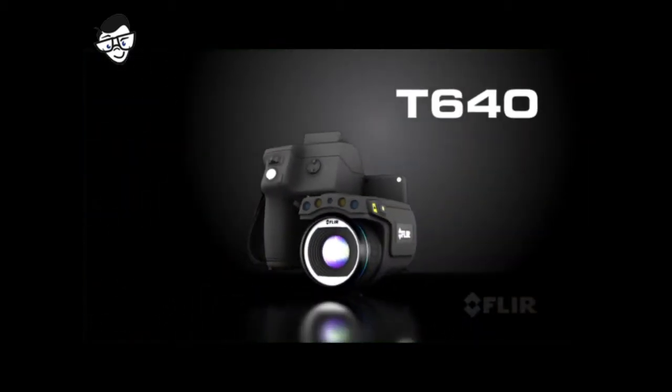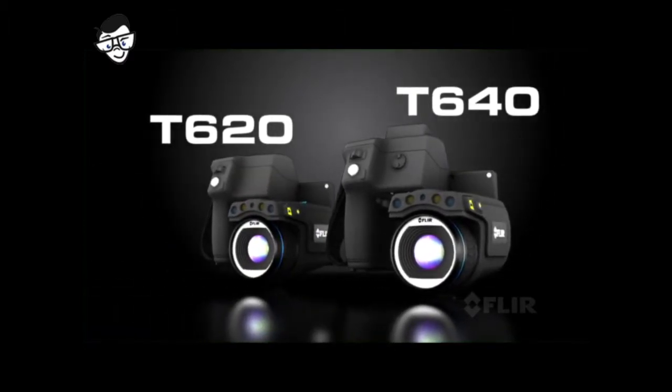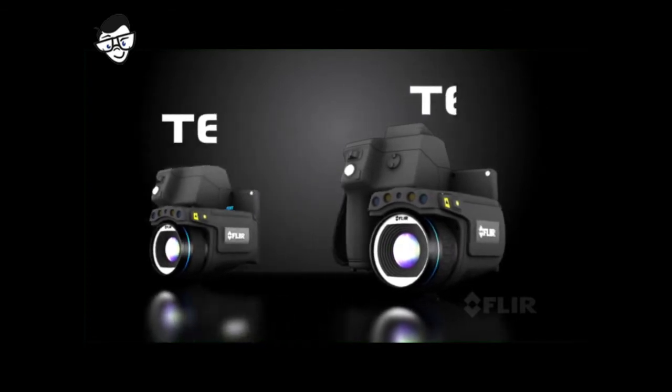It's the best of both worlds, bringing together the exceptional ergonomics of FLIR's professional T-Series and the highest quality thermal imaging of our expert P-Series cameras. Introducing the T640 and T620, the best professional level thermal imaging cameras in the industry, new from FLIR.